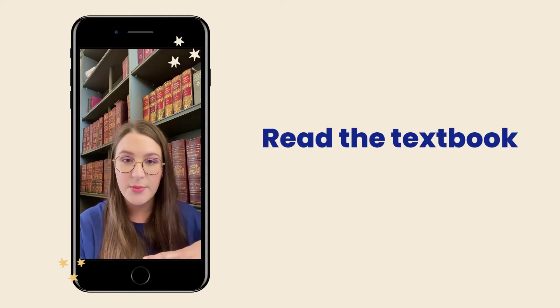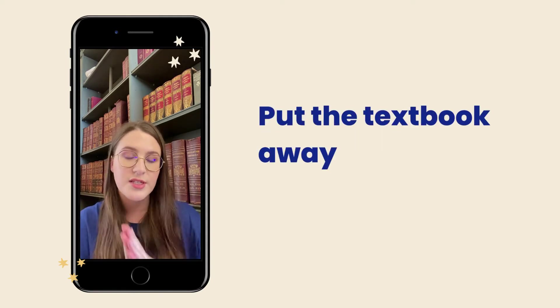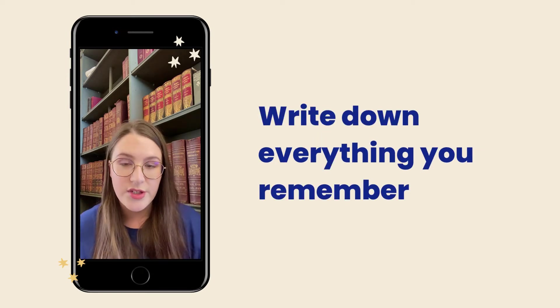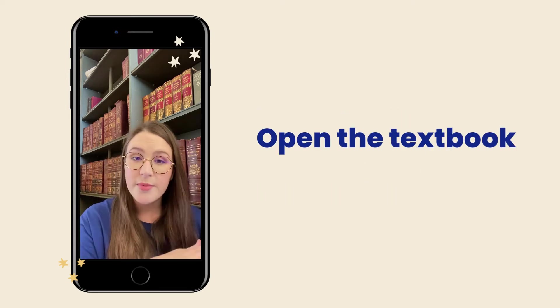Blurting is a method where you read a chapter of the textbook, close the textbook and put it to one side, take out a notepad, and try to write down everything that you can remember. Then open up the textbook again.